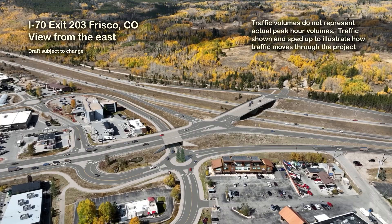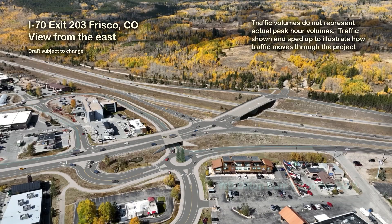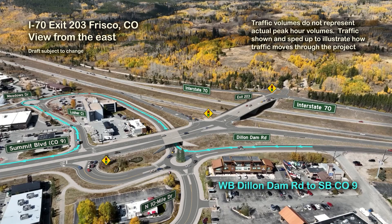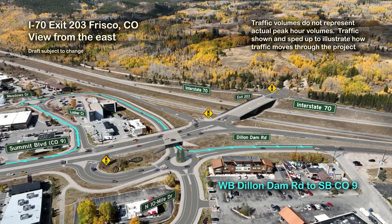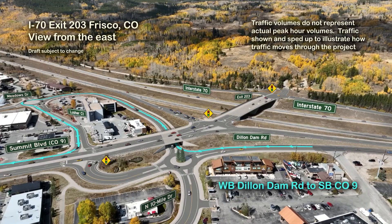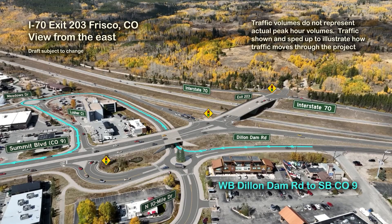This is a visual path showing how traffic westbound on Dillendam Road east of Highway 9 will access southbound Highway 9. Westbound Dillendam Road traffic will turn right in a proposed roundabout at Dillendam Road and north 10-mile drive. Traffic will proceed under Highway 9 on the proposed frontage road bypass, which turns left to head south to a proposed roundabout at Lusher Court and Meadow Drive. Traffic will take a left, proceeding eastbound on Lusher Court to Highway 9, where traffic will turn right onto southbound Highway 9.